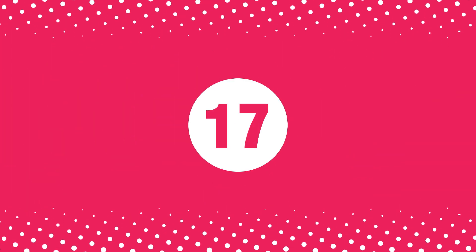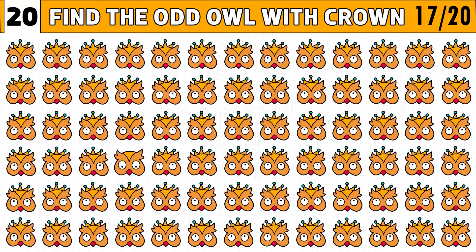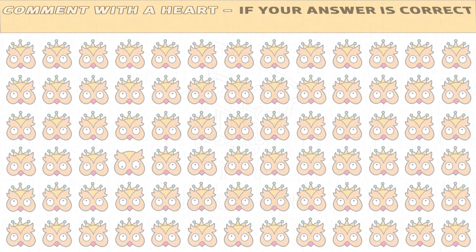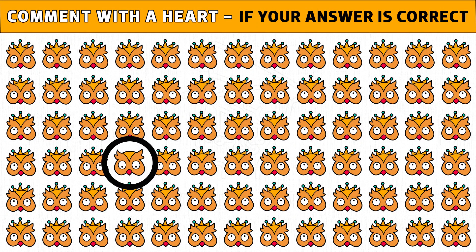Puzzle number seventeen. Are you ready to find the odd owl with crown? You get 20 seconds to find the different one. Time's up. Are you ready to check the answer? The owl emoji with no crown is the odd one. Hope you got the right answer. Like this video.